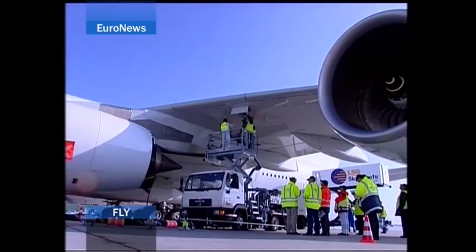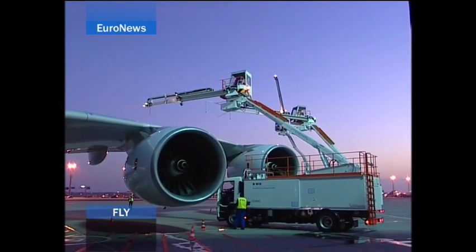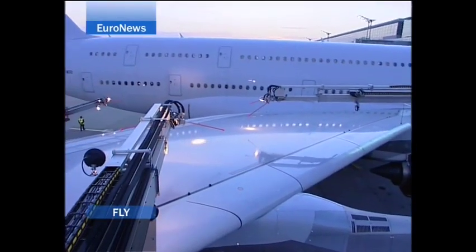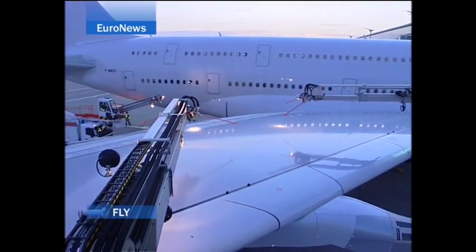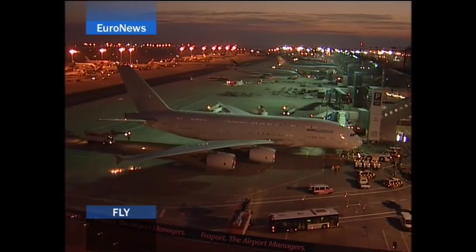Several European airports are ready to welcome the new super jumbo, which is able to carry up to 850 passengers. Gate design as well as ramp vehicles have to be tailored to the new two-deck configuration and huge dimensions of the aircraft.